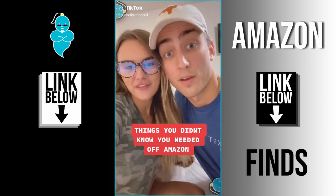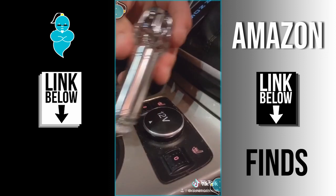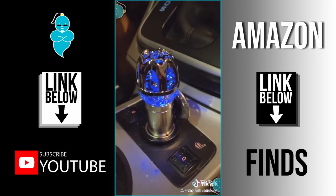Things you didn't know you needed off of Amazon: a car air purifier. It releases 4.8 million negative ions that remove dust, pollen, smoke, and bad odors from your car. With this little gadget you can have that brand new car smell forever.